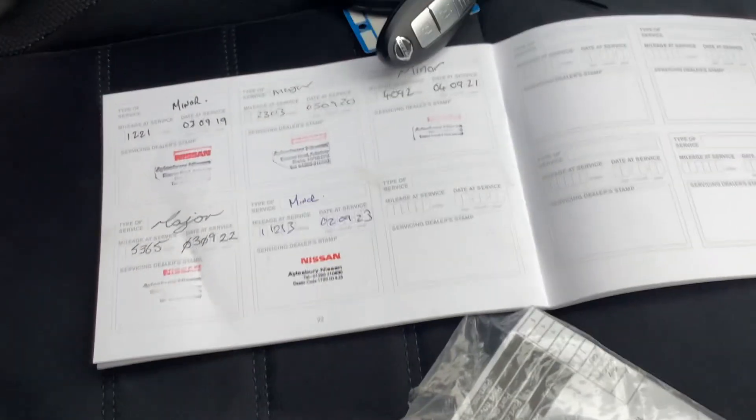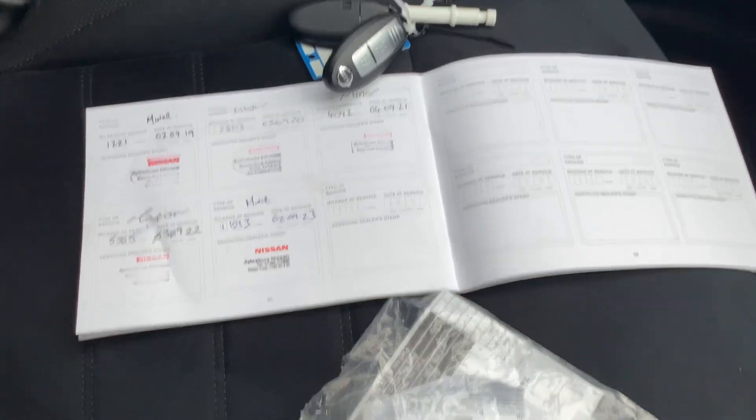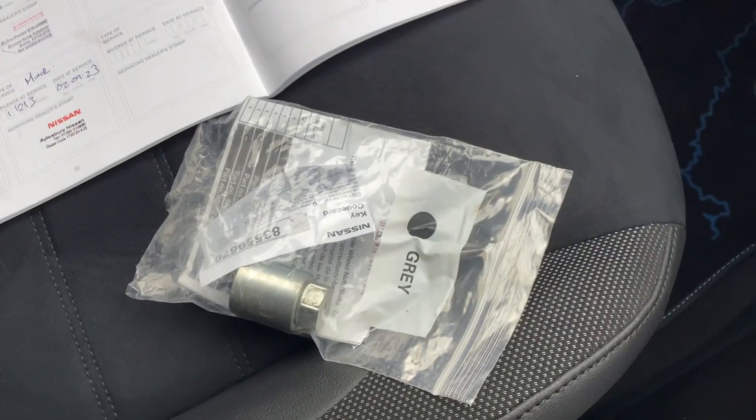You also have two keys, full service history with one due when the vehicle is sold, as well as a locking wheel nut which comes with the vehicle as standard.